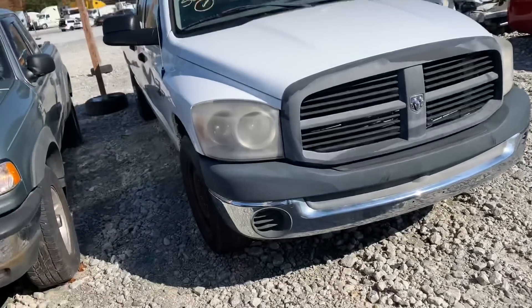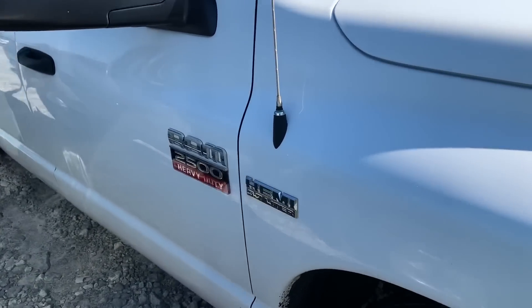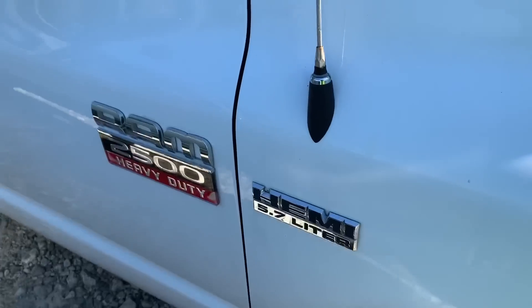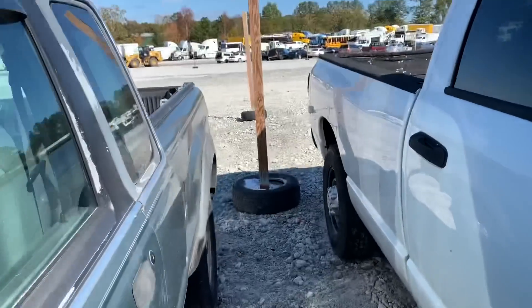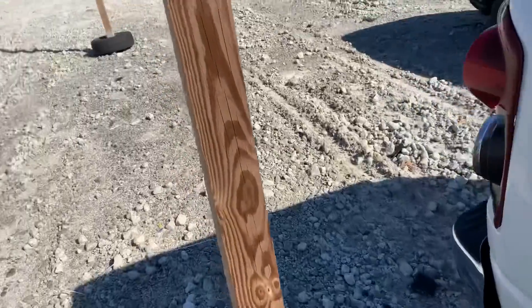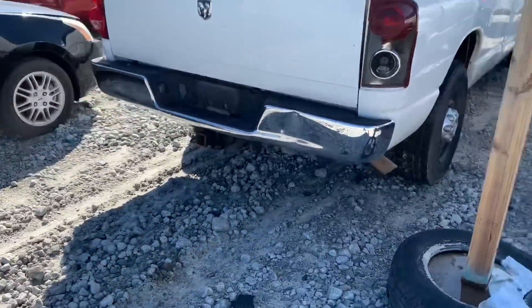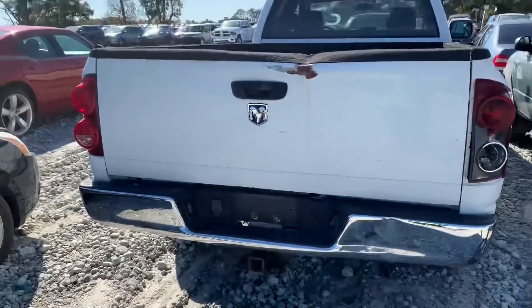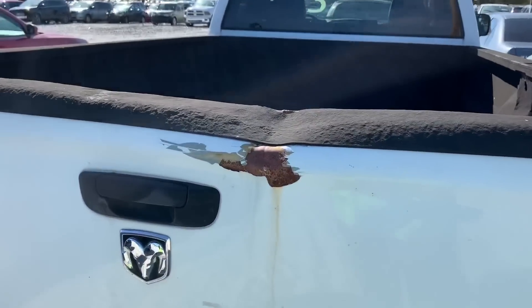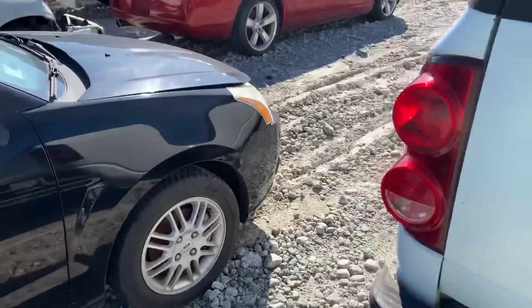Okay, this one here is new — Ram 2500 Heavy Duty. I don't think that's the diesel — it said 5.7 liter, so it's the Hemi joint. Got a hit right here on the bed. It's the long bed joint.